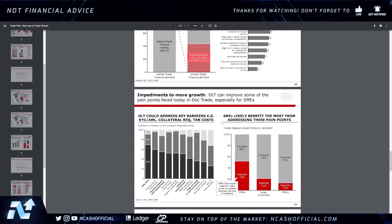DLT can improve some of the pain points faced today in DocTrade, especially for SMEs. We can see that 52% of SMEs face higher rejection rates driven by greater riskiness and lack of collateral, compared to 21% for large corporates and 13% for MNCs. DLT could address key barriers such as KYC, AML, collateral requirements, and transaction costs. The biggest barrier cited by respondent banks is AML/KYC, followed by issues in bank credit ratings and previous disputes.